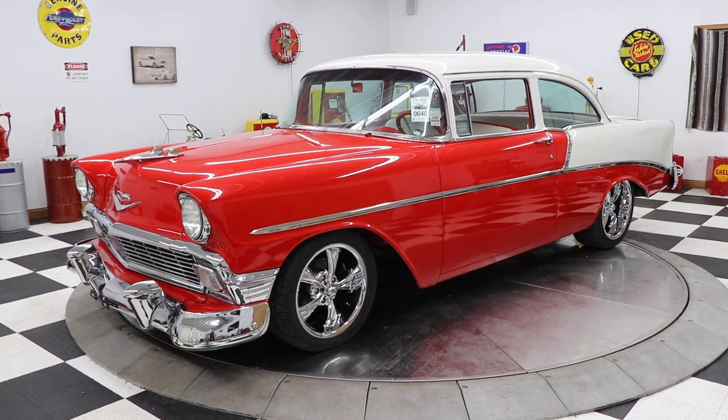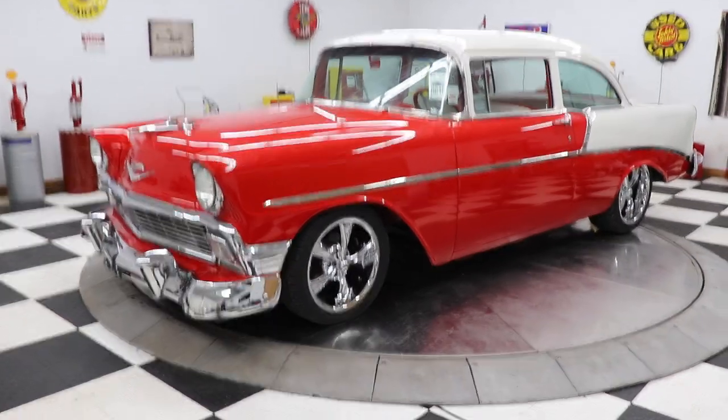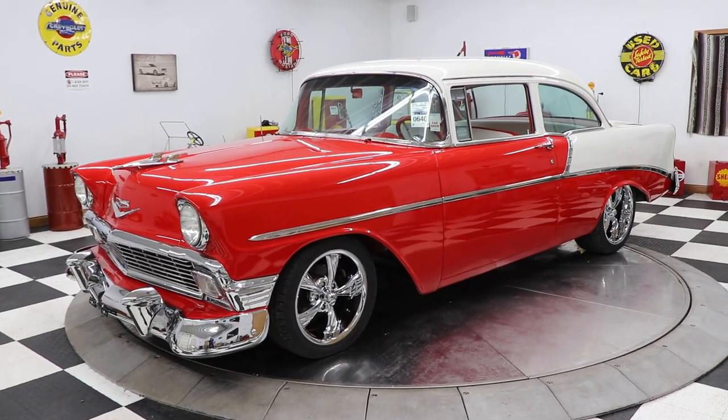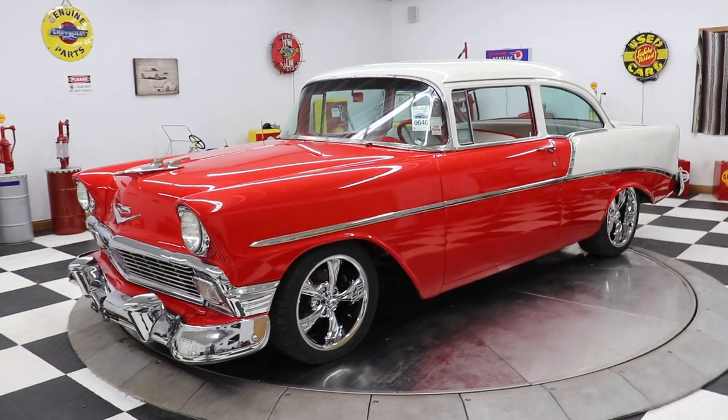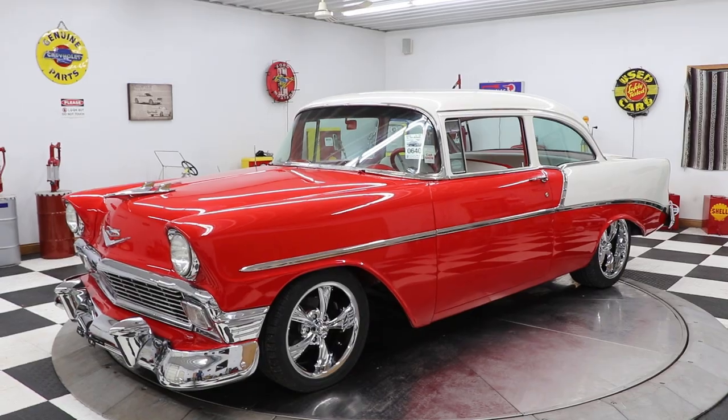Hello and good afternoon everyone. Adam here at Kenyon Classic Cars in Clarence, Iowa. This afternoon I'm going to show you this beautiful 1956 Chevrolet two-door sedan that I just pictured.